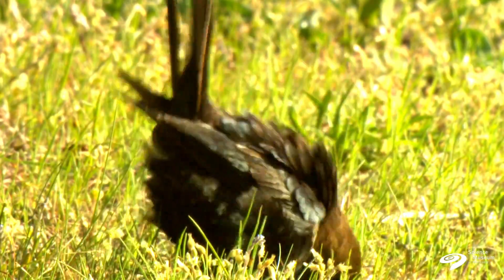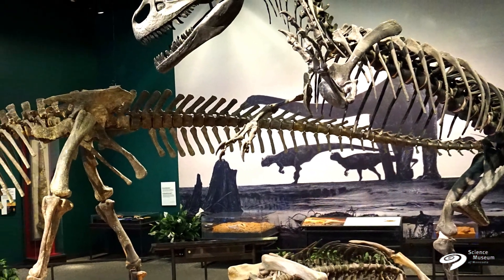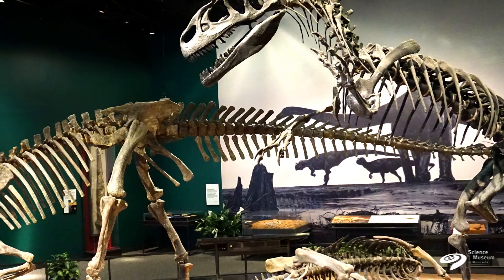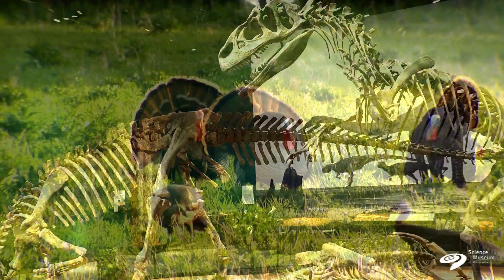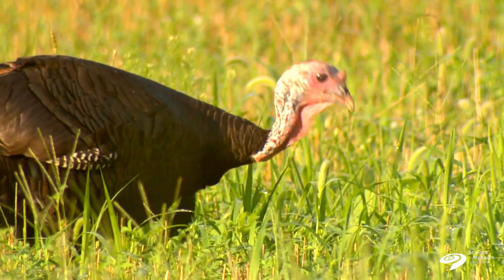Feathers are found in all adult living birds. It's one of the features that defines them. Feathers are delicate things, and they very rarely show up in the fossil record. But we're actually starting to see these in lots of different kinds of dinosaurs, suggesting that this is actually something that was shared inheritance between dinosaurs and birds.